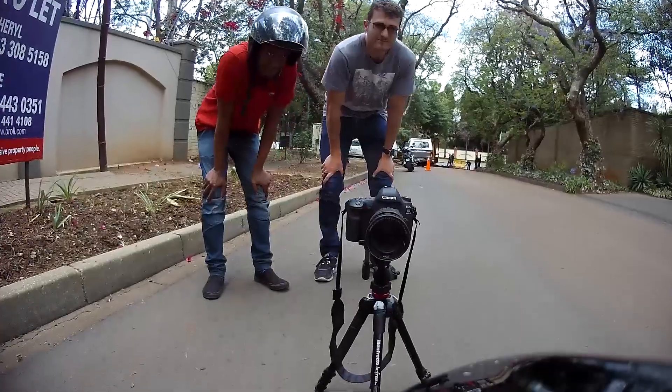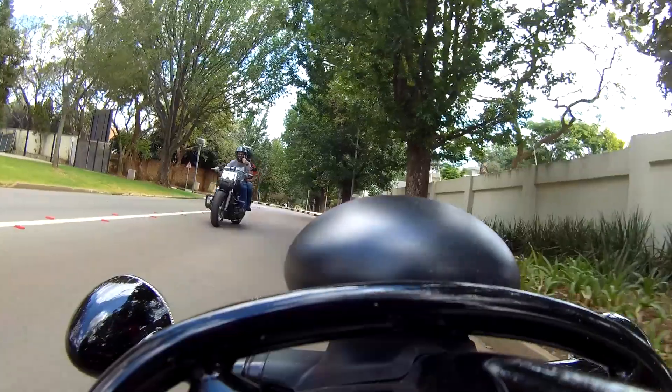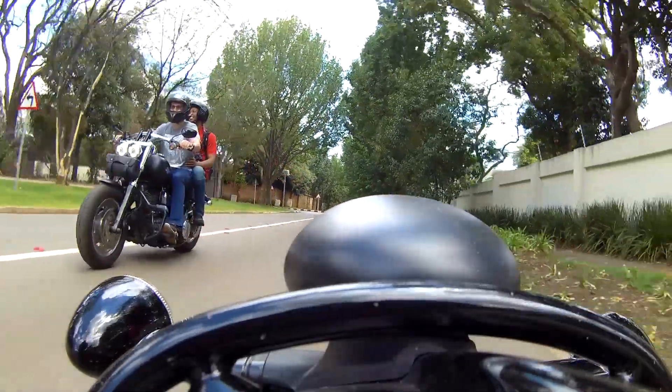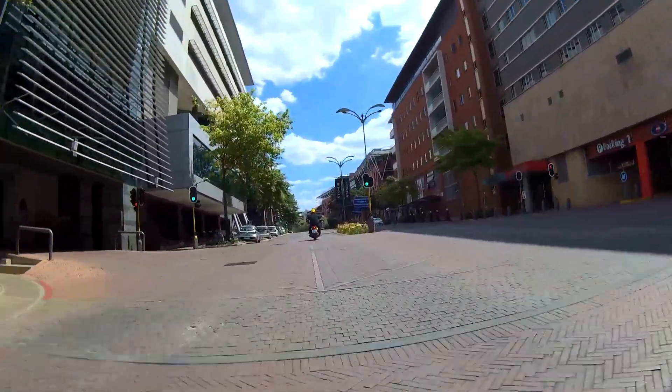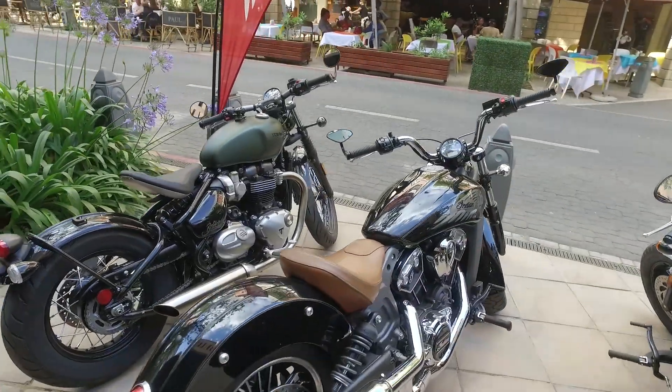Kay and Dave, who helped film this episode, enjoyed the bike's presence and noticed how it caught everyone's eye as we passed by, even in the central business district of Johannesburg, which is really not a place you'd often attract an admiring glance.